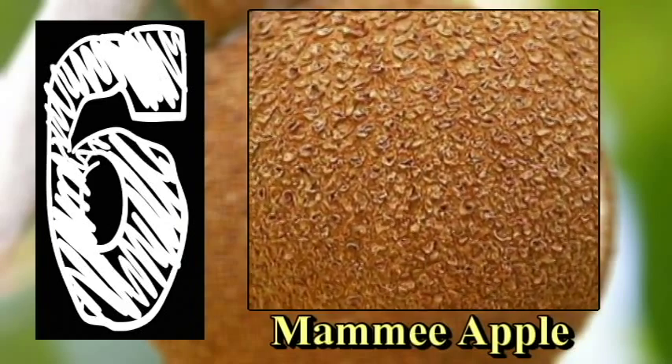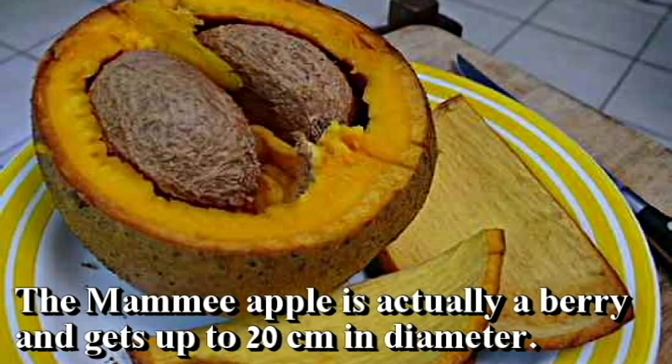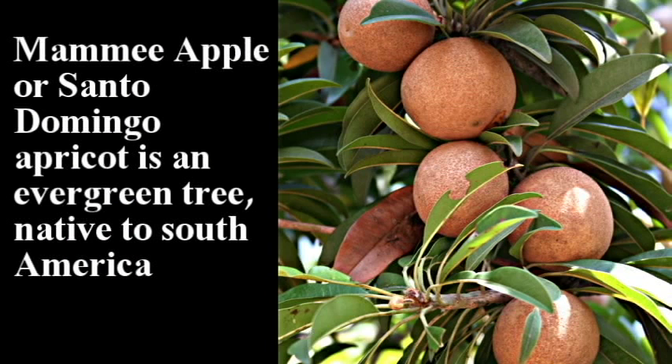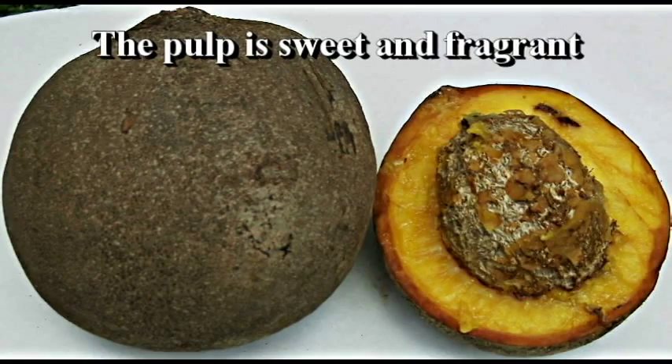Mamey Apple. Mamey Apple is actually a berry and gets up to 20 cm in diameter. Mamey Apple, or Santo Domingo Apricot, is an evergreen tree native to South America. The pulp is sweet and fragrant.